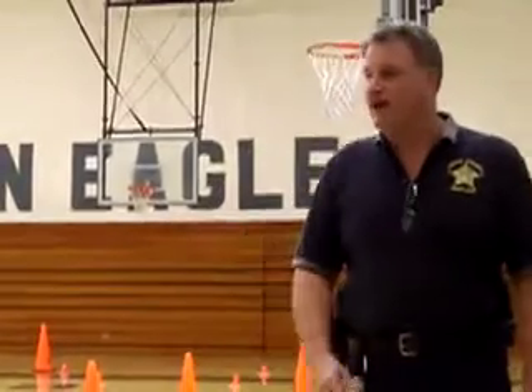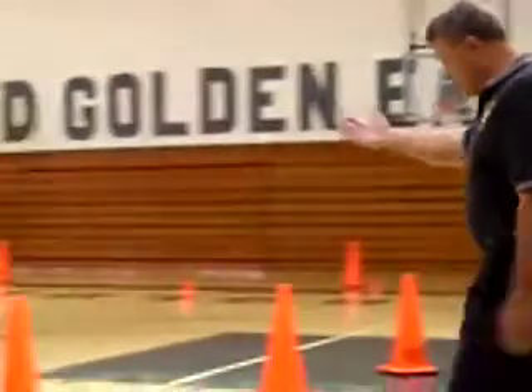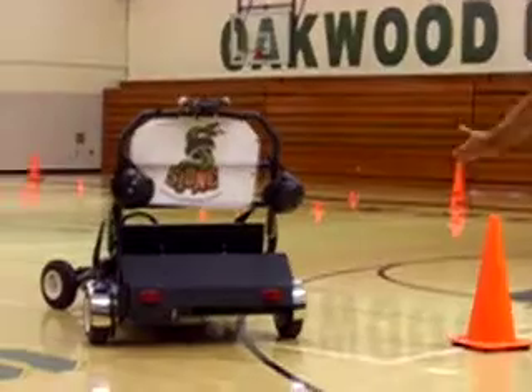This machine was paid for by the criminals of Stark County — so everybody knows that. This machine will take two people on it: a passenger and a driver.